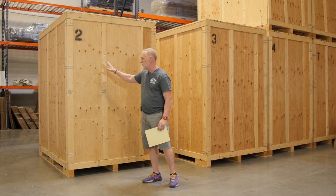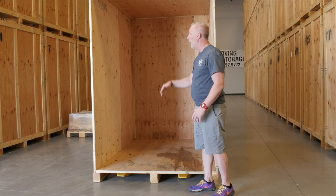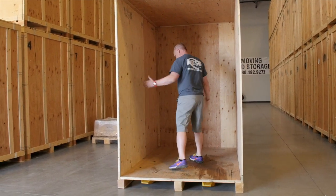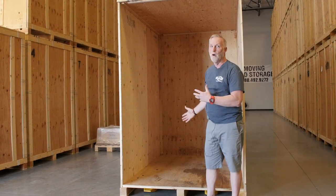We lock them back up, they're secured, and they go back up. One of these vaults will hold roughly an efficiency one-bedroom apartment — it's five feet wide, eight feet high, and eight feet long. As you can see, you can actually put a lot of furniture in this vault and secure it up.